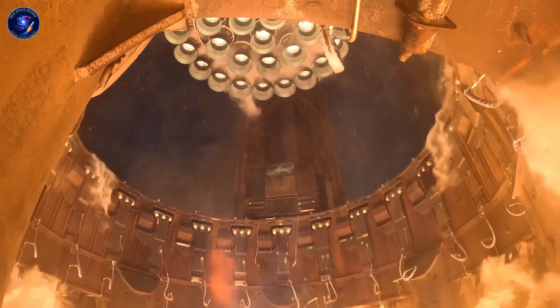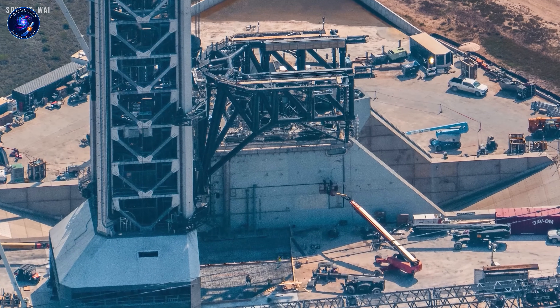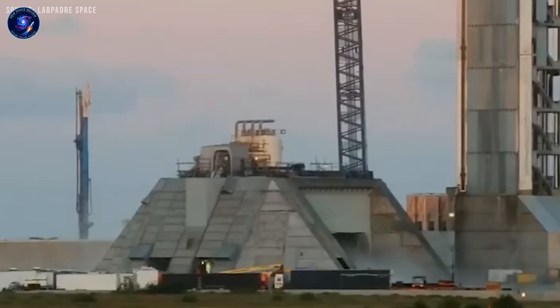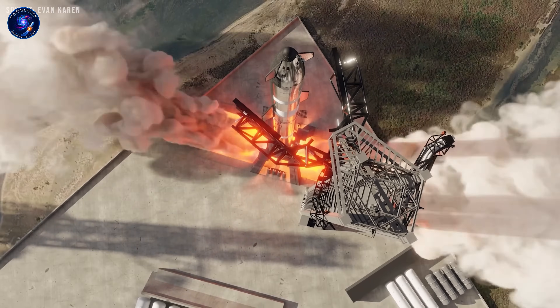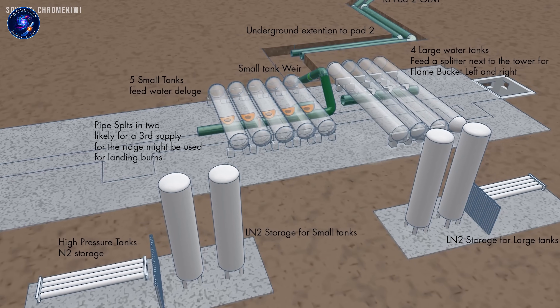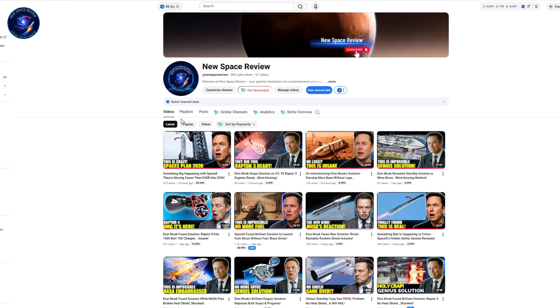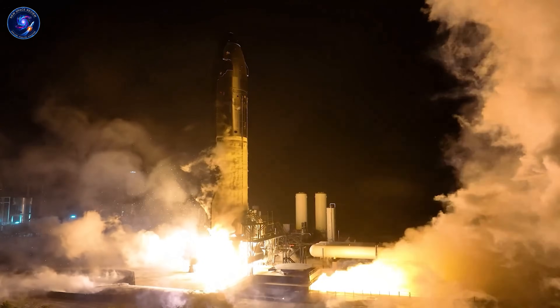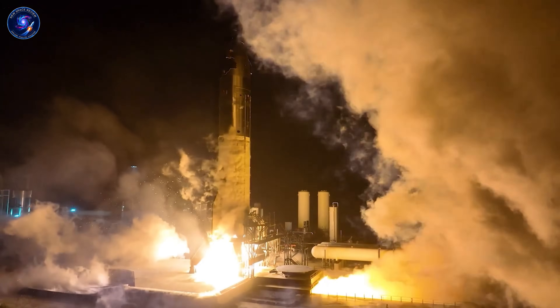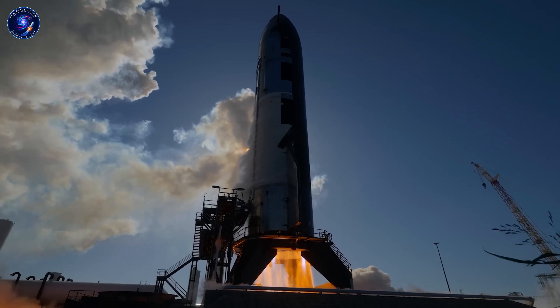What's your take on that side-header tank solution? I'd love to hear your thoughts in the comments. If this breakdown was valuable, hit that like button and subscribe to New Space Review — we dig deep into the technical details that matter. Check out the video on screen right now about those 33 Raptor 3 engines. What SpaceX has achieved with that power plant is genuinely mind-blowing. Thanks for watching — I'll see you in the next one.